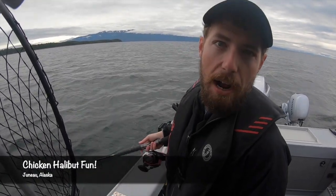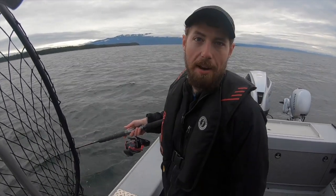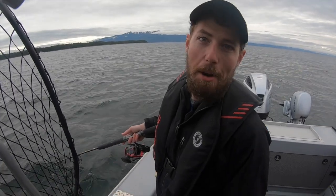Hey guys, Captain Zach here. We're out here fishing Icy Strait on a gorgeous Saturday morning, so we're hoping the halibut will cooperate. It's a pretty good spot, so hopefully it won't take long to get that rod bending.